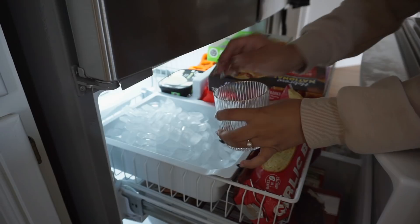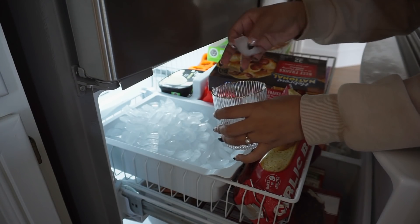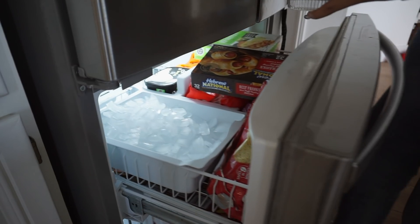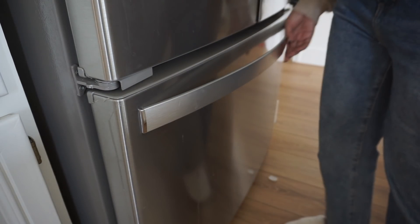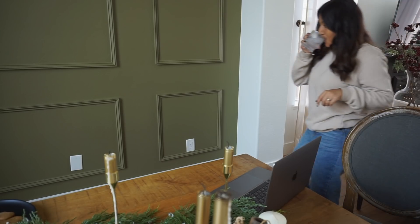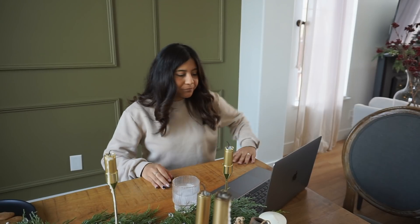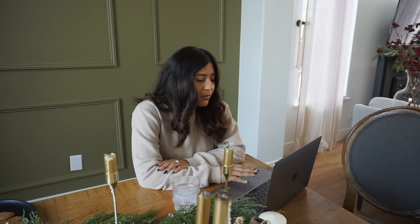Once that's done, I went ahead and put everything away and had myself a glass of water. That's pretty much the eating aspect of things in this household. Then I went ahead and started some editing on my videos, responding to emails, and all of that good YouTube life stuff.